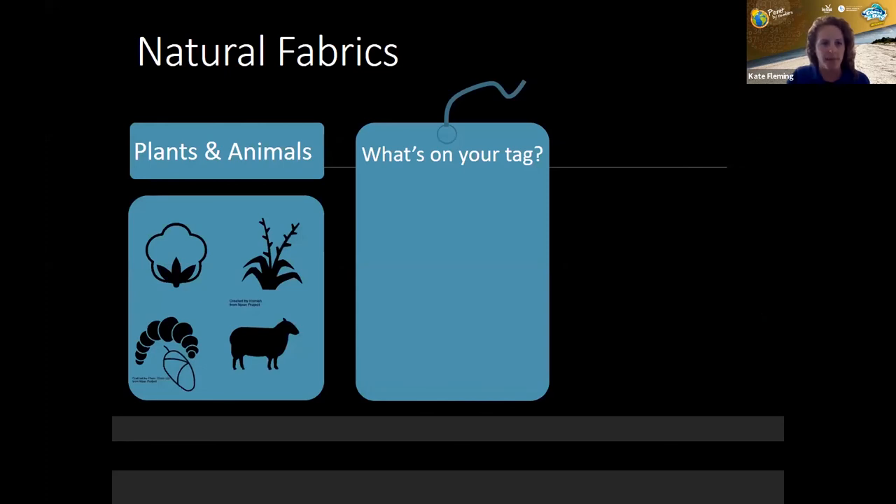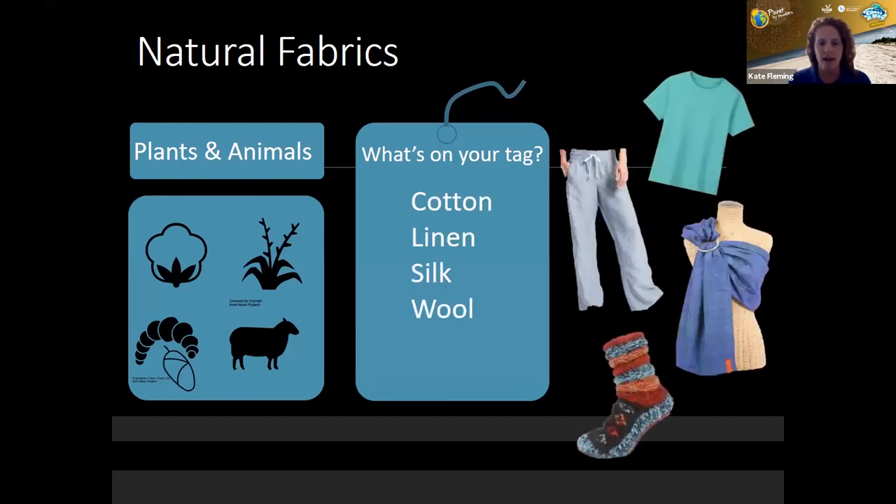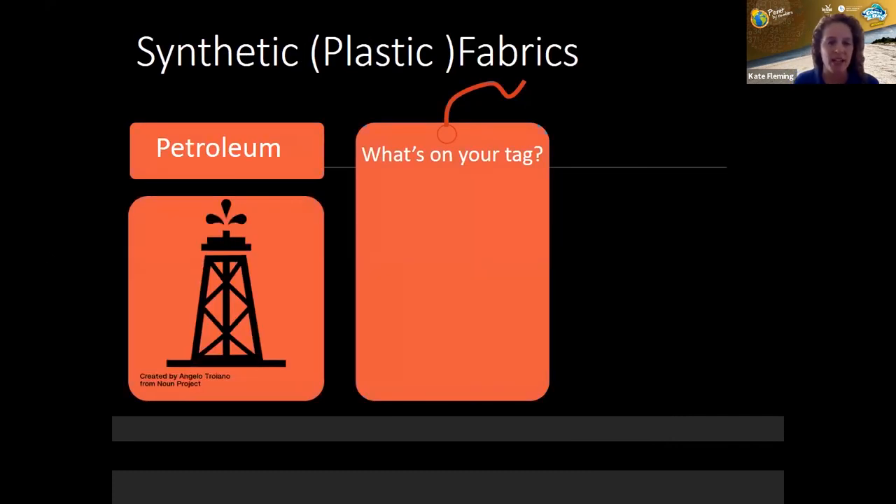We're going to relate this information back to what actually shows up on your tags. For natural fabrics: cotton comes from the seed pods of cotton plants; wool comes from shearing hairy animals like goats, sheep, and camels; silk comes from the cocoons of cultivated silkworms; and linen comes from the stalks of flax plants — they soak, dry, and crush the stalks to weave them into fabric.